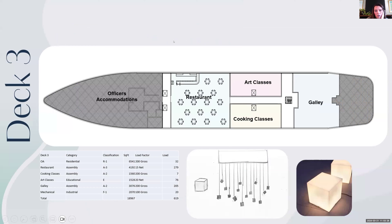This is deck three. Starting at the stern, there's an area for mechanical, then the galley, art and cooking classes, the restaurant, and officer accommodations. I've put these on the third deck because they're the noisiest areas and I want to keep them separated from the other occupants. Below I have a custom light fixture I'd like to put within my restaurant area above the tables — it's a play on my concept with playful cubes. Deck four has our deluxe suites at 800 square feet, classic suites at 420 square feet, ADA rooms, salt rooms — just mirrored on either side.